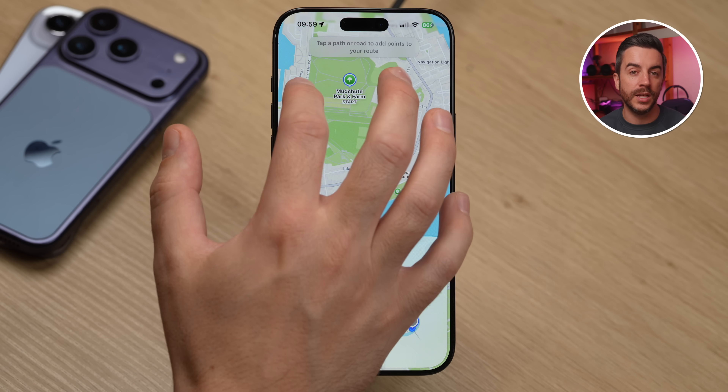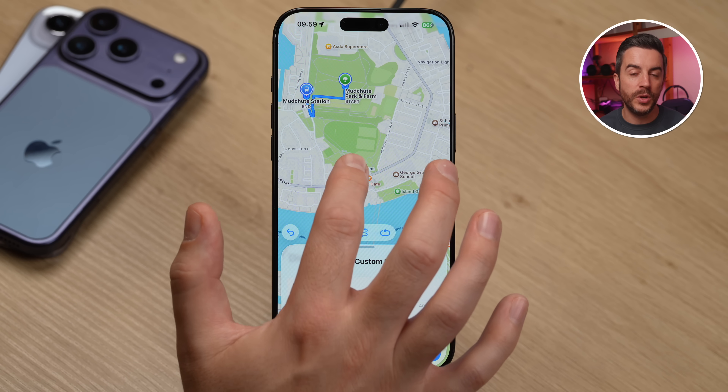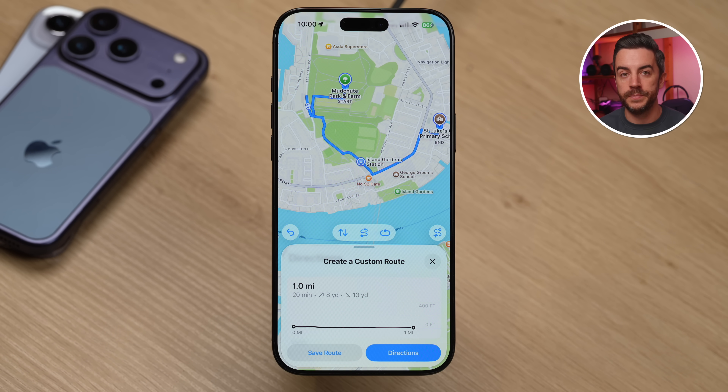Zoom in to find the first place you'd like to walk to — maybe a particular street, a park, or a landmark — and tap on it. That becomes your first stop point, and a route will appear connecting it to your start. Continue moving around the map, tapping on each additional point you'd like to include. When you reach your destination, you've built a complete custom route. If it's one you'd like to reuse, tap Save Route in the bottom left corner. You can even choose to turn it into a loop if you want to start and finish in the same place. When you're ready to walk it, press Directions in the bottom right corner to begin navigation. It's a great feature if you've recently moved somewhere new and want to plan a regular walking route or explore your surroundings at your own pace.